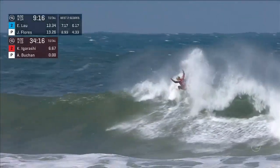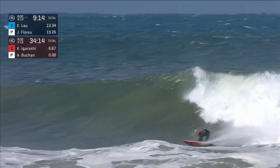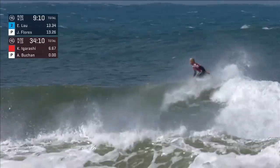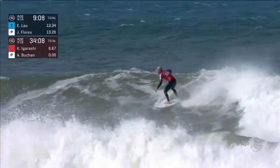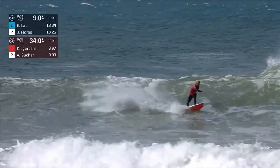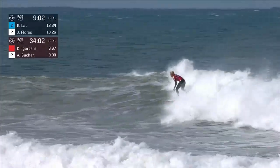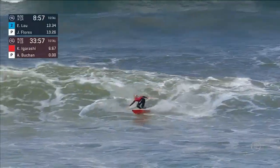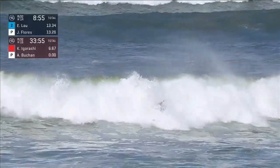Kanoa Igarashi up in heat 15 against Adrian Bucker. He had a 6.17 on his first wave, and now looking for that solid backup number. Gets out in front of it, getting back to the power source. Nice little rebound, just adding some extras. No huge points just yet, but flowing nicely through to the inside.